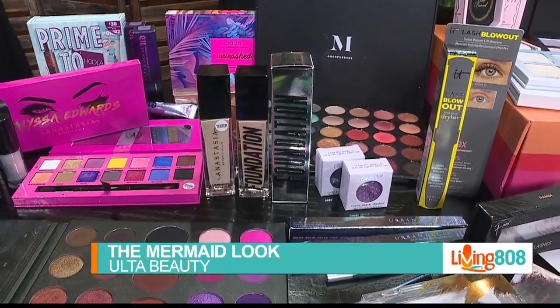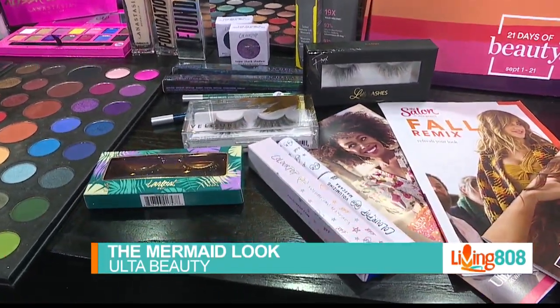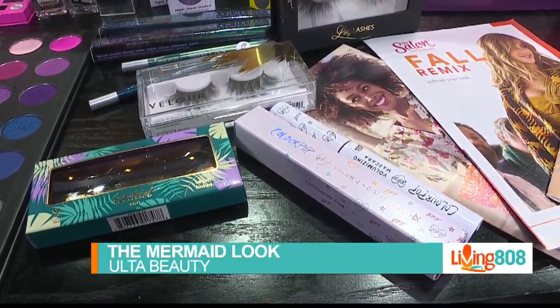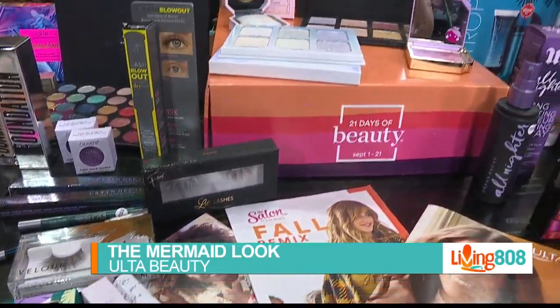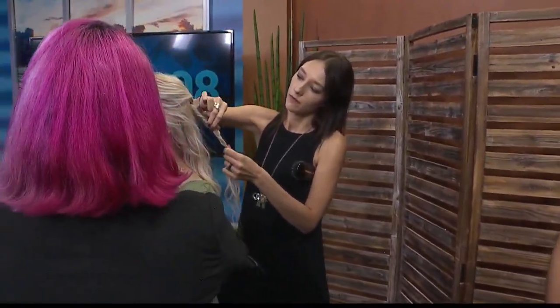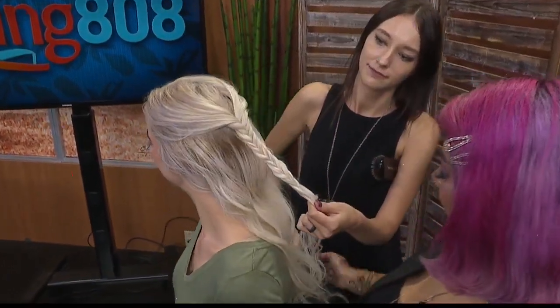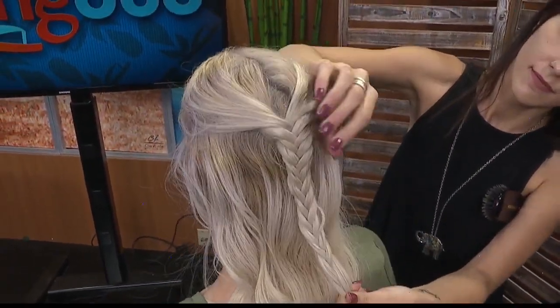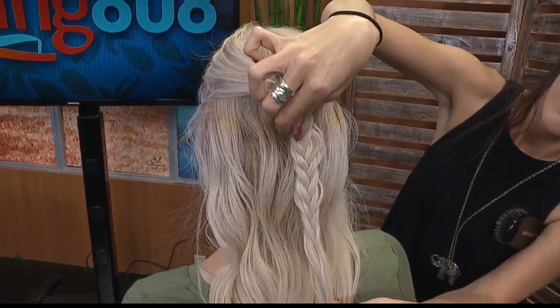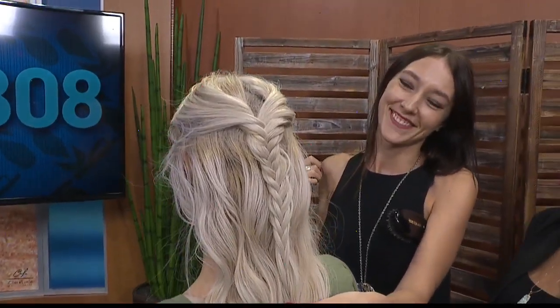Ulta Beauty is a favorite for everyone — it's not just for women, it's for mermaids and mermen alike. Thank you to the team and to Rosie. Let's get a final look at that braid before the break. That looks amazing — perfect for the beach. Thank you so much to the Ulta team and Rosie for showing us how to get the mermaid look.